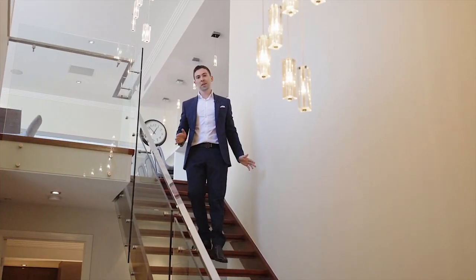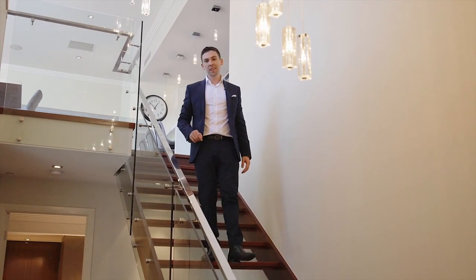A house of this calibre will not last long. I'm Jared from Ragwide Orderly — I'll see you at this week's Open Home.